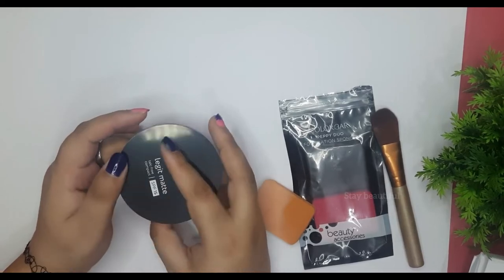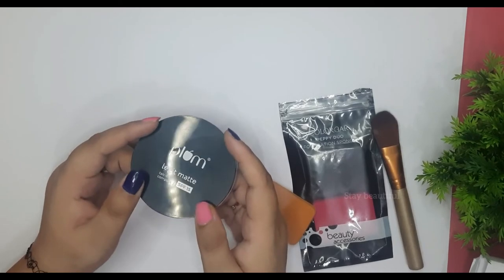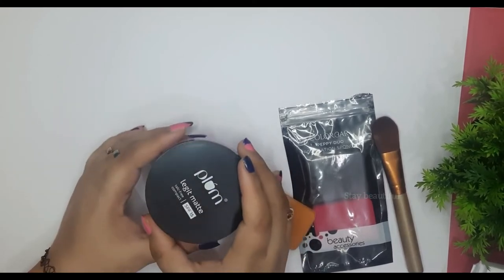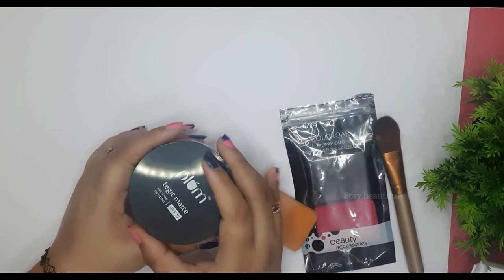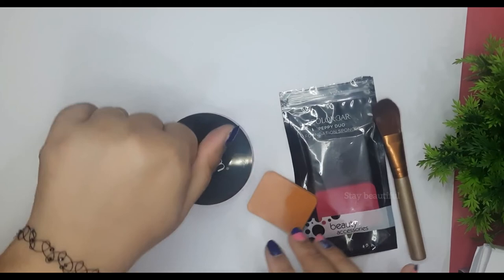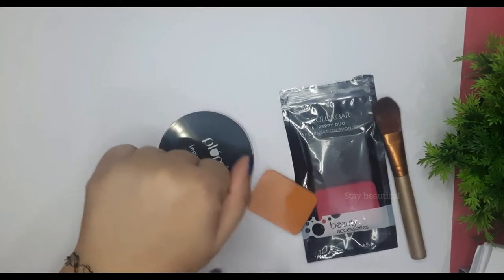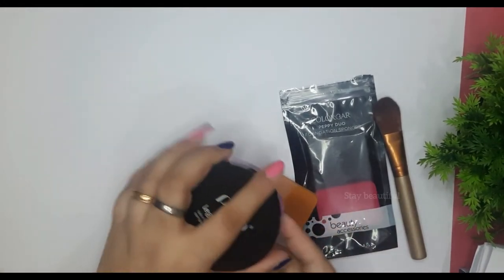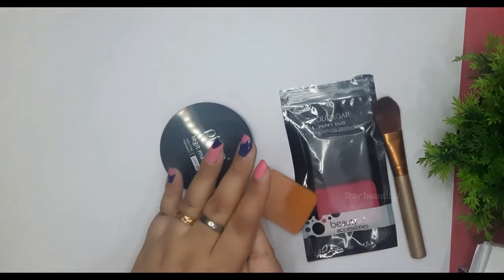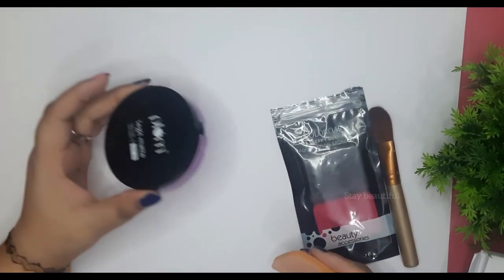As for long-lasting wear, it depends on how you use it. If you use it with a primer, I think it will last long, and if you use it without primer just for setting your makeup, it is good too. Overall, I like it — the fragrance is almost non-existent. I can barely smell anything, so it is kind of fragrance-free, even though that's not mentioned on the packaging. If you are sensitive to fragrance, you can use this.